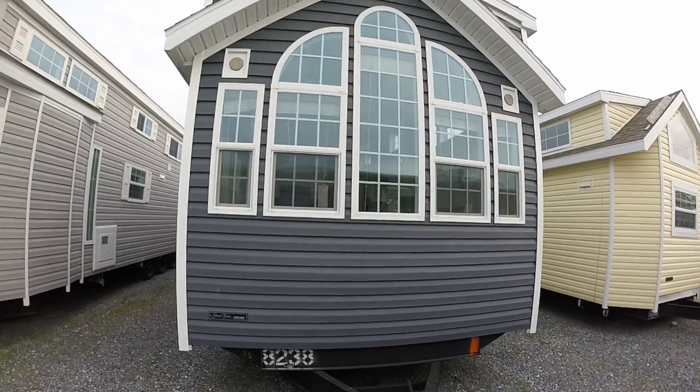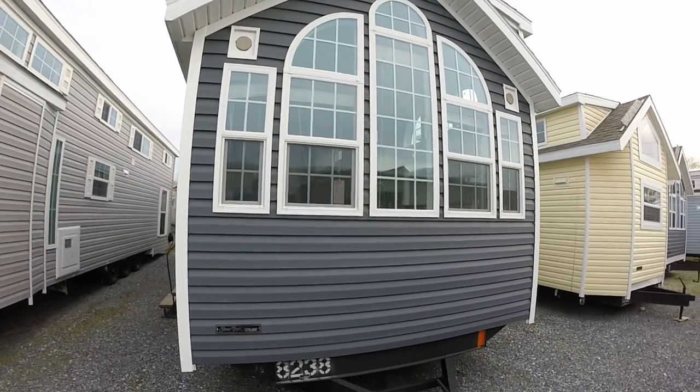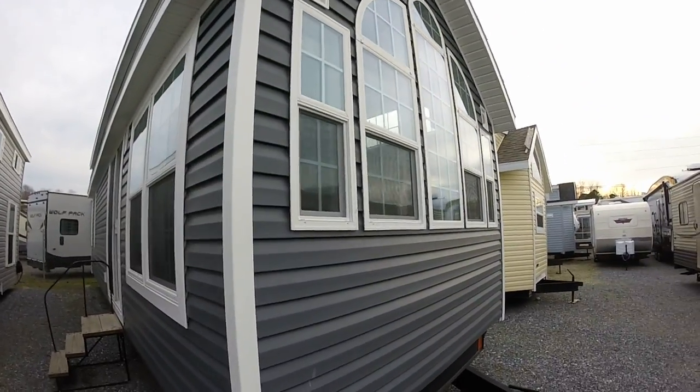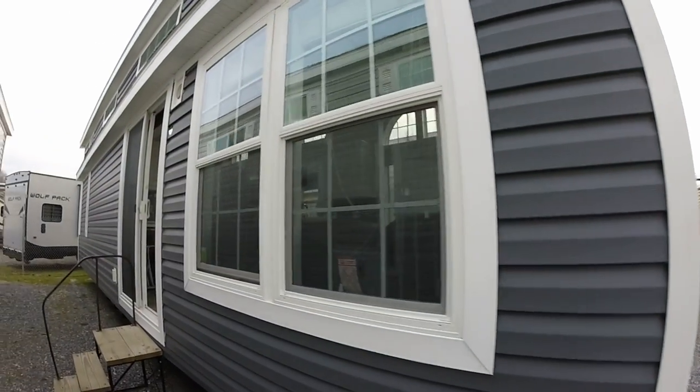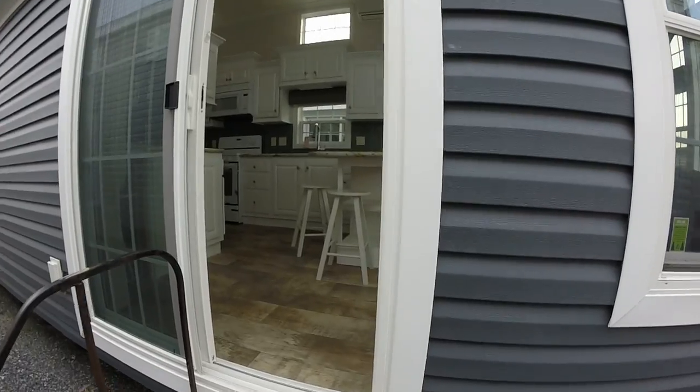Everybody talks about the 1941 — that's the yellow one over there. We're going to look right now at the 1967. You've got to love it. This is gray; it's by Skyline again. It's the Shore Park park model. Let's go inside right now and check it out.